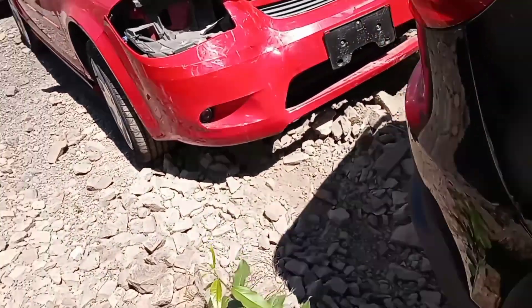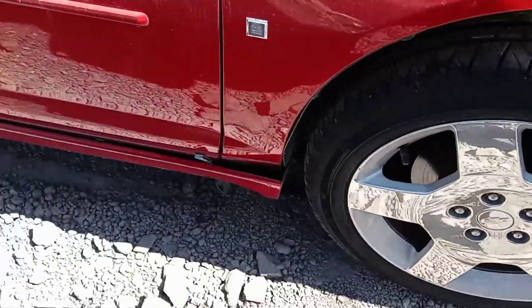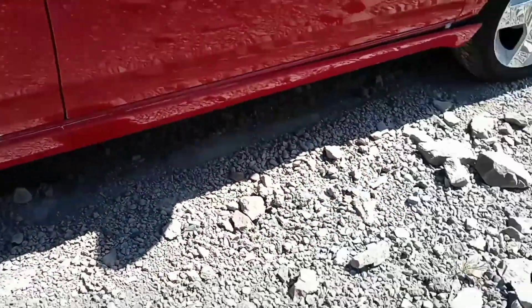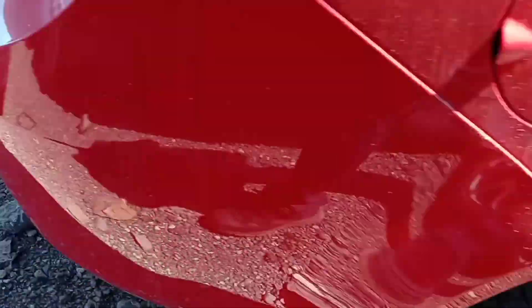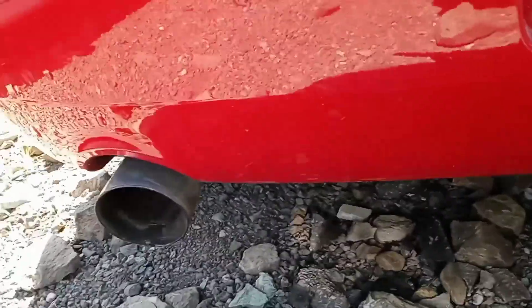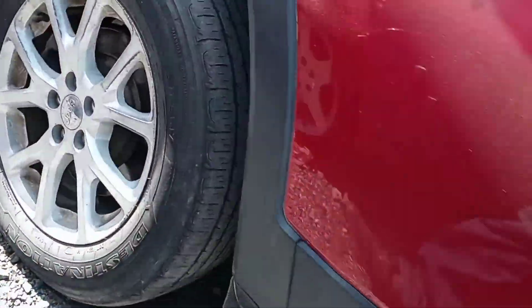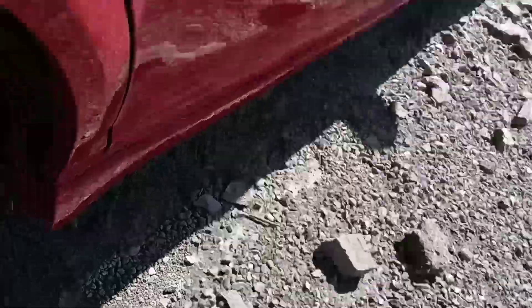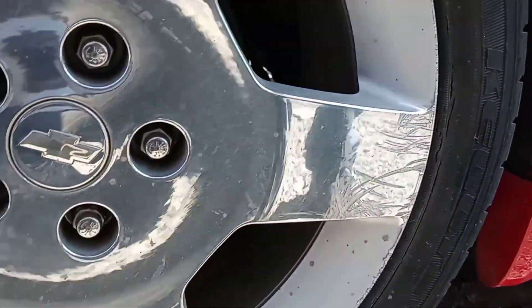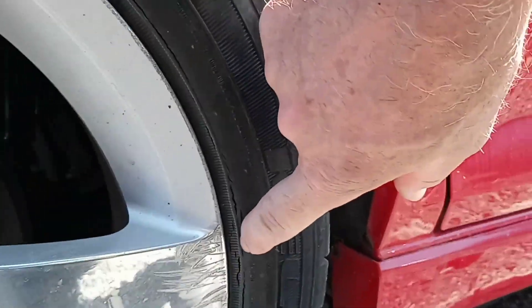Any time I'm at the auction I'm always looking for Chevy Cobalts, and this one's a 2009 Chevy Cobalt LT. It almost looks like a Sport with the larger exhaust and the ground effects. These are almost brand new tires, but they're dry rotted.